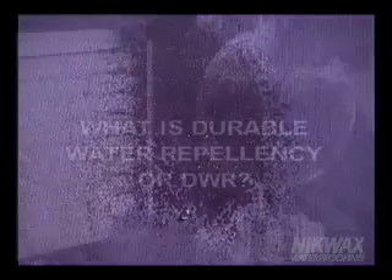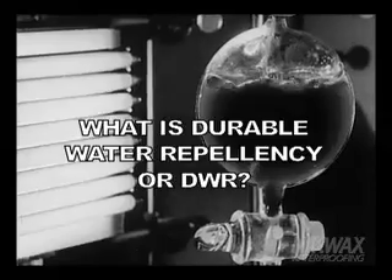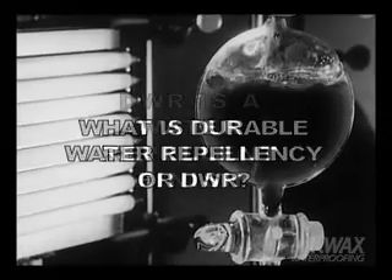Wetting out is the condition when a material's hydrophobic qualities have failed and the water spreads throughout the fibers of the material. DWR is a water-repellent finish applied to the textiles and leather of garments and footwear.